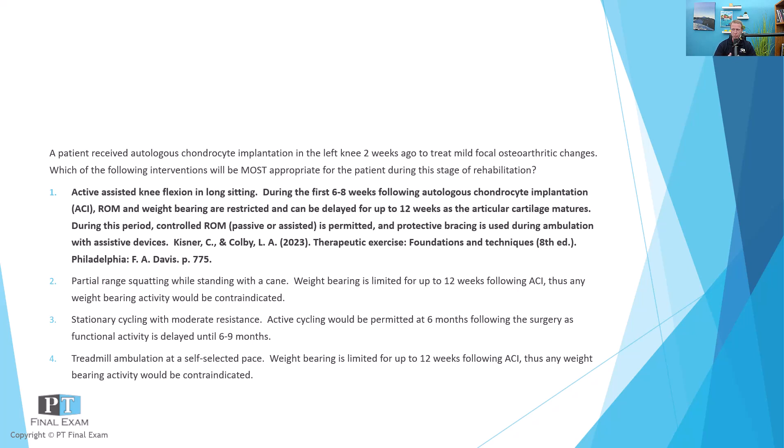Any type of weight bearing activity is severely limited for the first six weeks and up to 12 weeks, because you have to wait for those chondrocytes to mature. Partial range squatting is out. Stationary cycling with moderate resistance fits into resisted movement activity, and this is going to be almost entirely contraindicated until at least six weeks post-op. The Kisner protocol describes waiting up to six months to begin cycling type activities where you're starting to load in a low impact environment. Autologous chondrocyte implantation is a very lengthy rehabilitation process because you have to wait for those cells to mature.